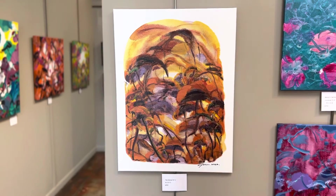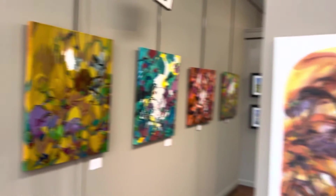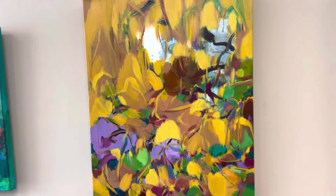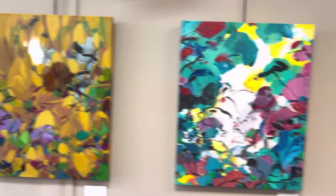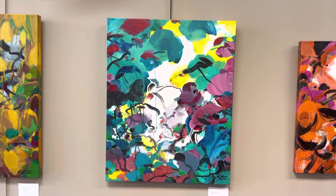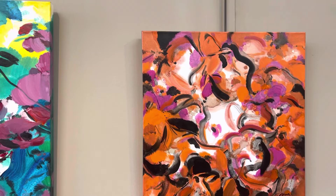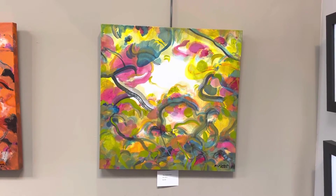And finally on this wall, we have The Dancer 07-2, $900. The Blessing 08-2, $2,000. The Blessing 08-1, $2,200. The Dancer 08-2, $900. The Dancer 08-1, $1,200.